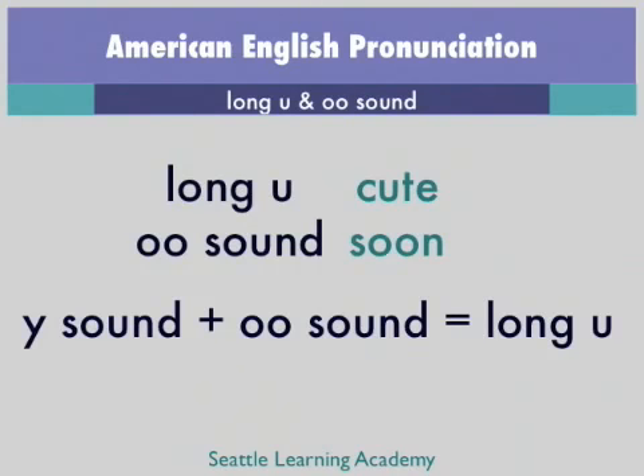Listen to the difference. Long U, OO sound. U, OO. U, OO.